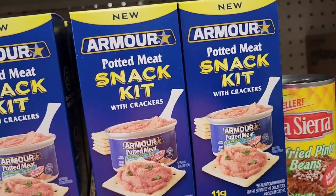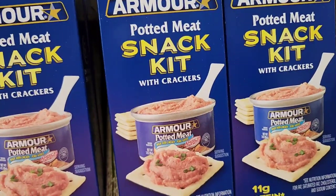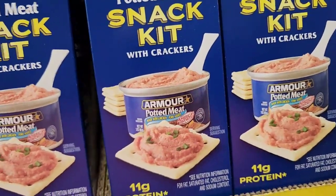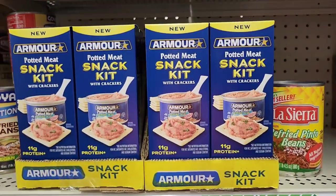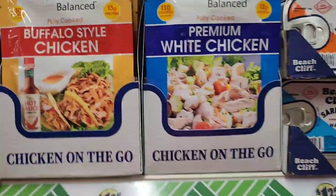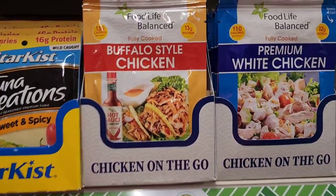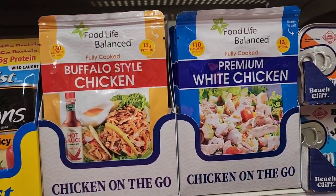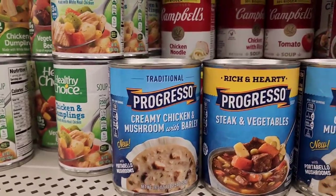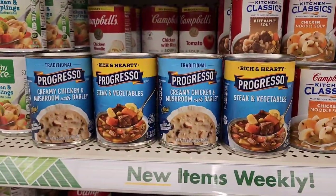New Armor potted meat snack kit with crackers - you get six crackers, one spoon, and one canned potted meat. Food for Life fully cooked premium white chicken for salads, and Food for Life Balance fully cooked buffalo-style chicken. Also new Progressive creamy chicken and mushroom with barley soup, and Progressive rich and hearty steak and vegetables.